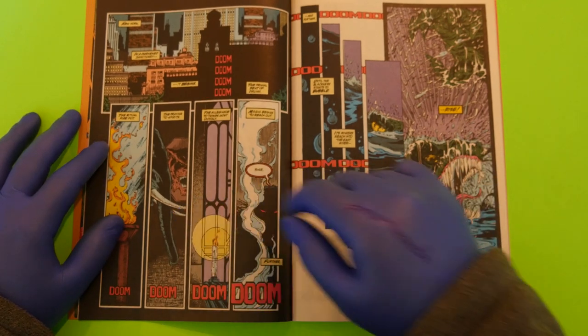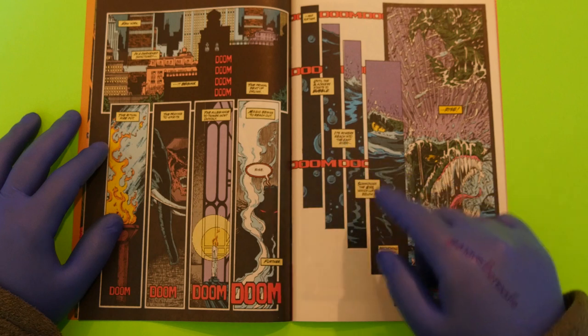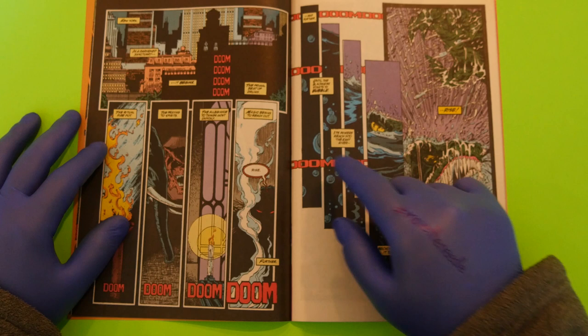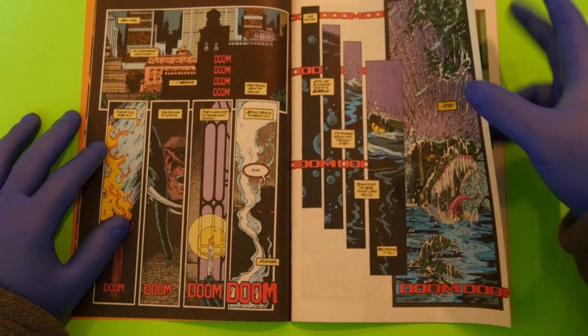There's a ritual fire pot, praying to spirits, allegiance to things most unholy. Magic begins to reach out, and this character rises further and further until the blackness starts to bubble — and boom, the Lizard shows up.